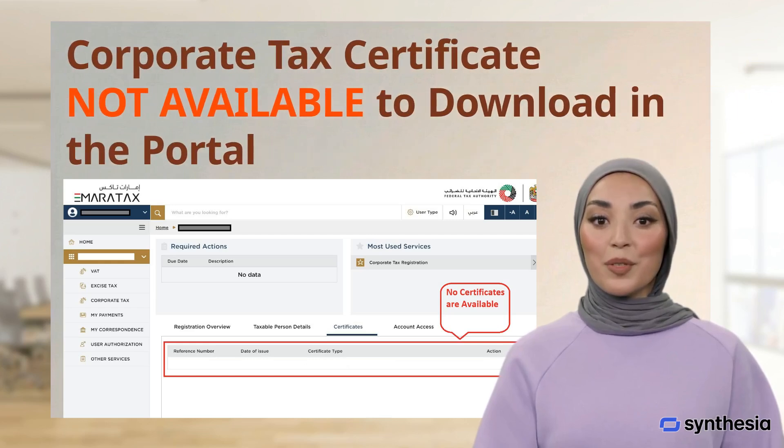Hello friends! In this video, we will discuss the solution to a common issue faced by taxpayers after registering for a corporate tax.